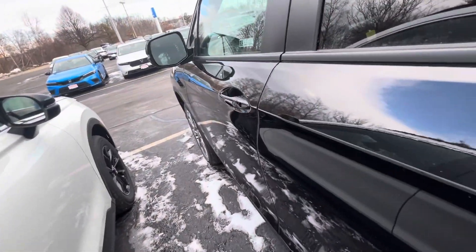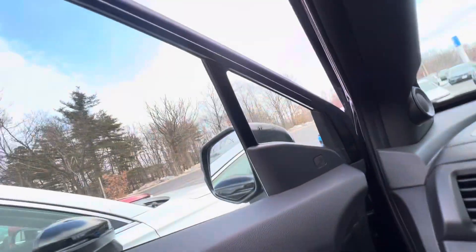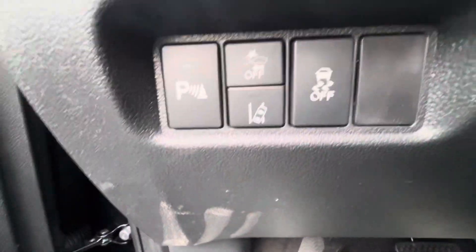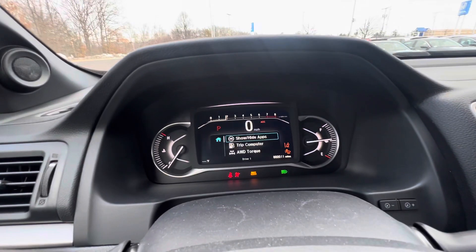Now let's take a look inside the driver's seat. There are memory seats for two and power seats. You have your Honda sensor right here, and parking sensors as well. I'll turn this right on for you — here's your odometer.